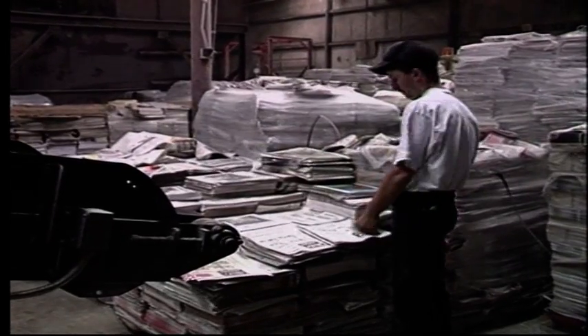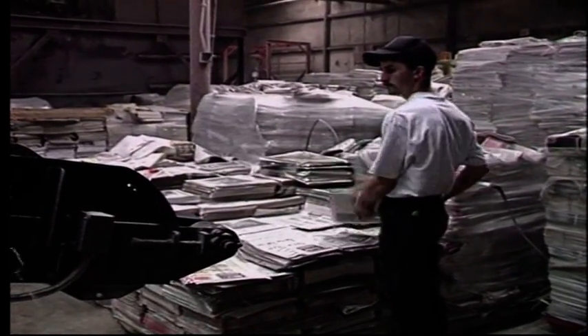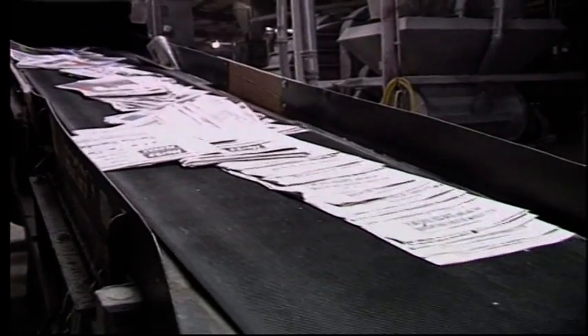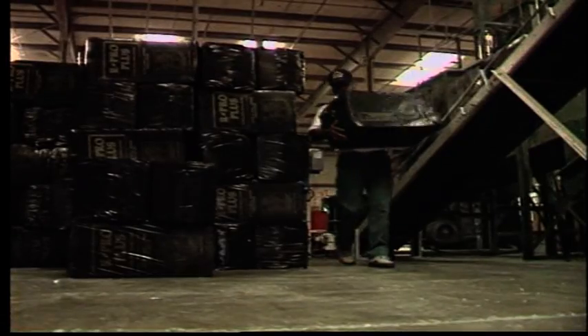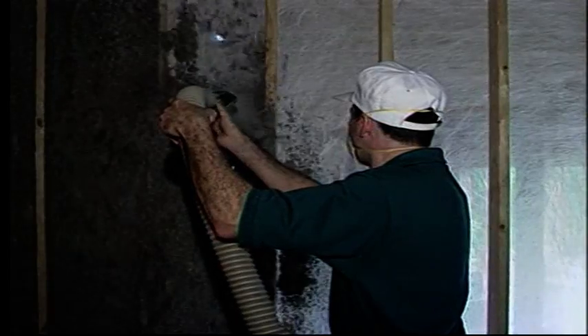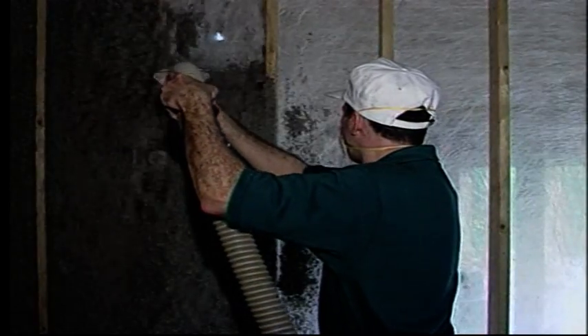We're all trying to do our part for the environment, but is it really possible to make a first-class product from something we throw away? Yes. Seven million tons of newspaper are used each year to make a top-selling product for new home construction — cellulose insulation, manufactured from newspaper and other waste paper fiber.